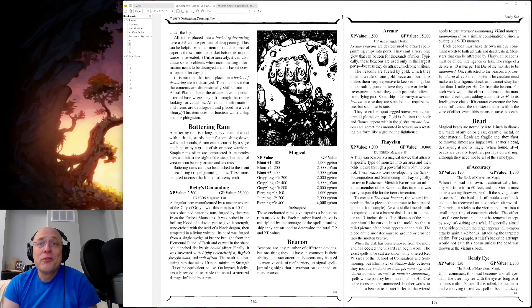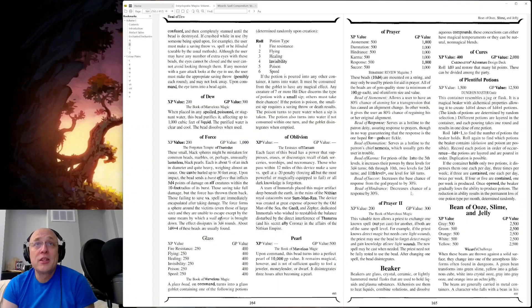Basket of Devouring — okay, I don't even want to read that. Beady Eye: upon command, this bead becomes a small eye, and the user may see with the eye as long as it remains within 60 feet. If it's rolled, the user must make a saving throw versus spell or become dizzy, confused, and then completely stunned until the bead is destroyed. If crushed while in use by someone being spied on, the user must make a saving throw versus spell or be blinded, curable by the usual methods. Any monster with a gaze attack that looks at the eye in use — the user must make an appropriate saving throw, possibly each round, and may not look away. But upon command, it turns back into a bead again. That could be useless, useful, or potentially dangerous.